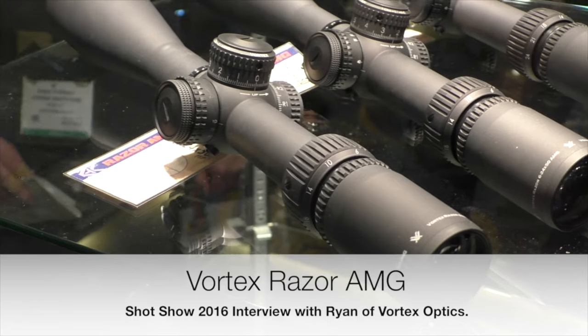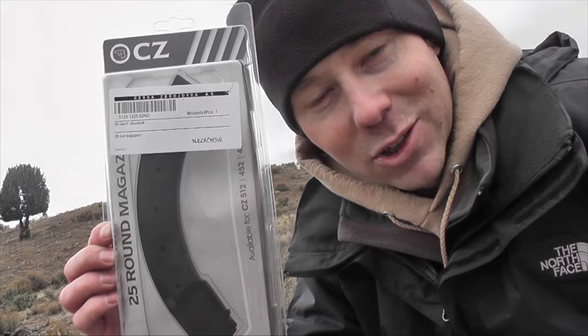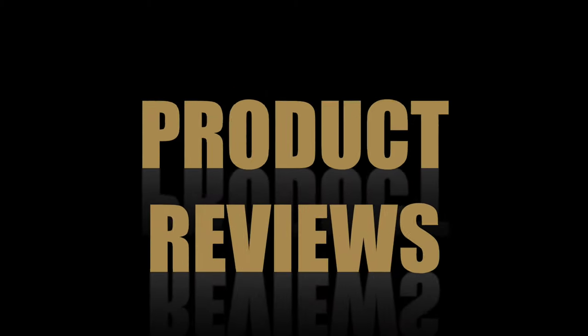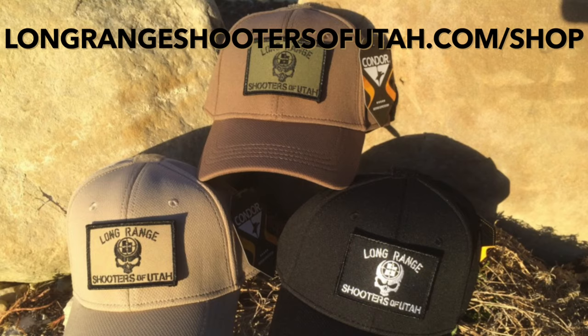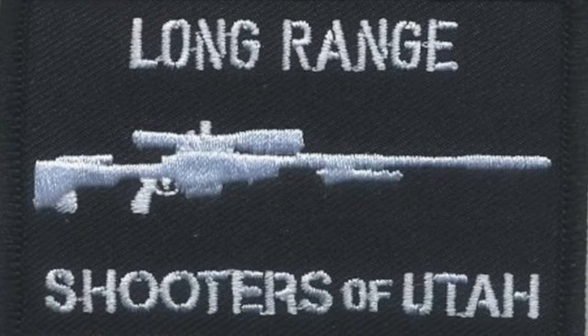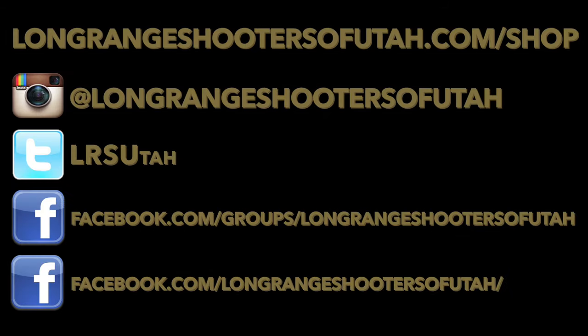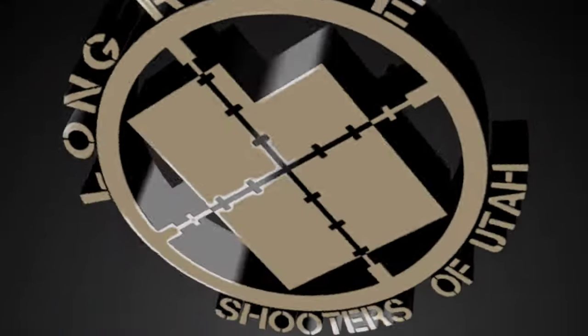Dead Air Armor. Hi, I'm Kelly McNaughton at SHOT Show 2016. We're gonna give it a shot right now.